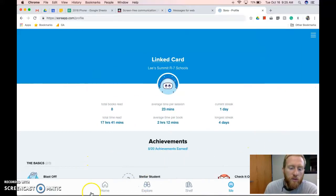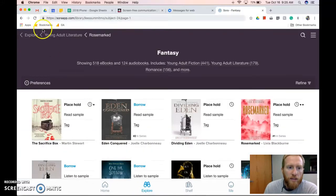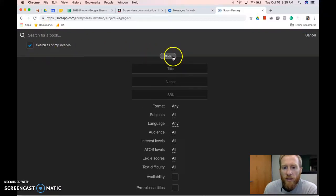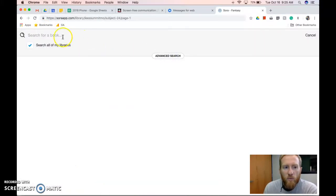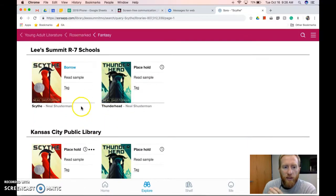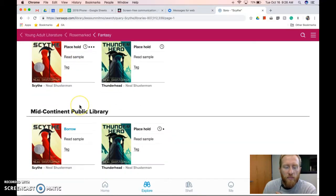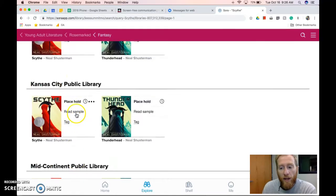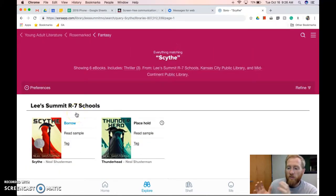Finally, when you do a search — and this is related to the library cards — it will search all of the libraries at once, which is really nice. If I type in one of the Gateway books, which is really popular and might be difficult to get, it'll show me that book at Lee's Summit, at Kansas City Public, and at Mid-Continent Public Library, where I can borrow it right now. So all of those library cards are tied together.